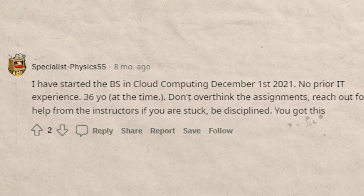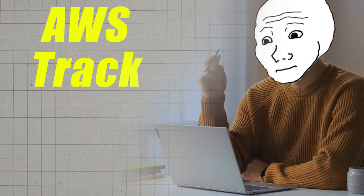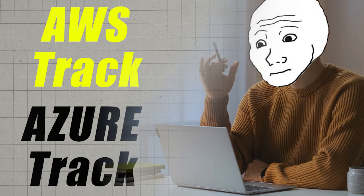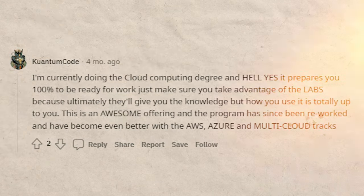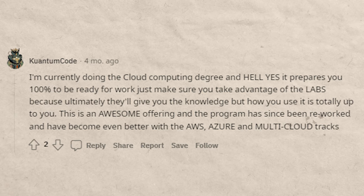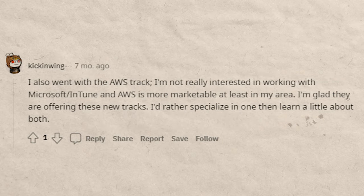Here is a short testimony from somebody who did take the cloud computing degree. One thing to note — make sure you look into the track that you go down. There is an AWS track and then there is an Azure track, and depending on what you're trying to get into, one might be better than the other. The AWS track does seem to be a little bit more popular. There are seriously a ton of testimonials on YouTube and Reddit of people who have taken these degrees at WGU, finished quickly, and had great experiences.